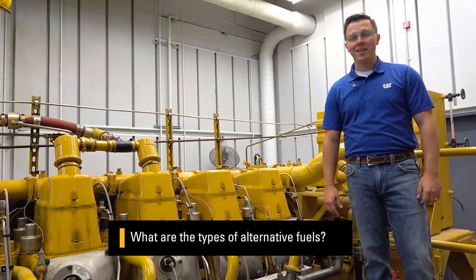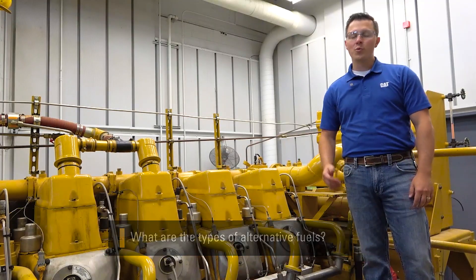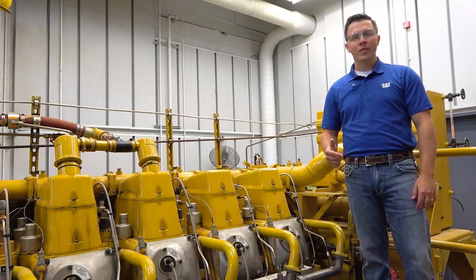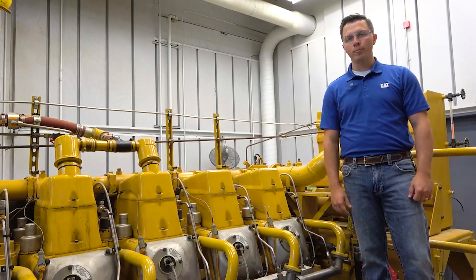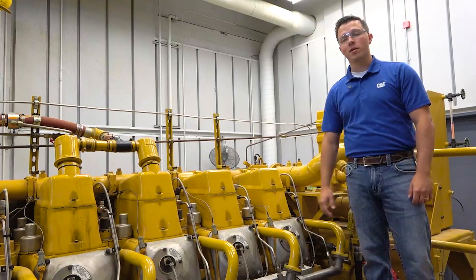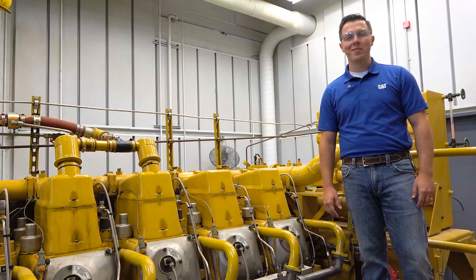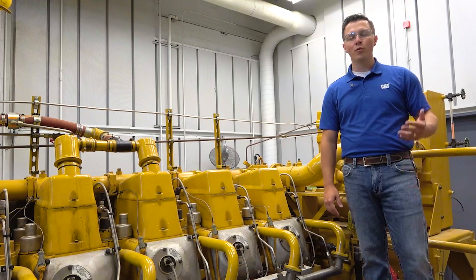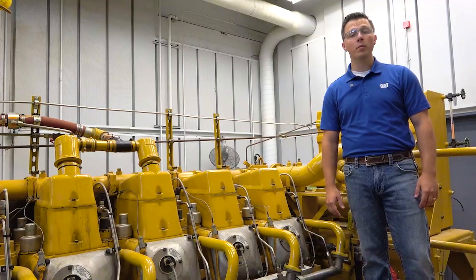There are so many different types of alternative fuels, so let me name just a couple of the popular ones. First, we have methanol, ethanol, and any other type of 85% or more alcohol fuel. Next, we have propane and natural gas, which is what this engine runs off of. Then we have hydrogen, and I hope to have in another video more information about that. Finally, we have fuels other than alcohol that are produced from biological material, including B100.